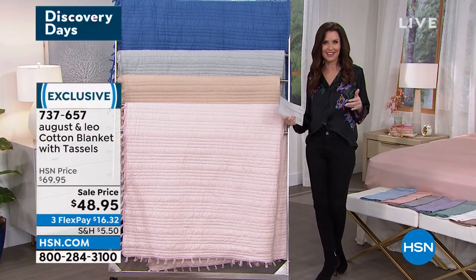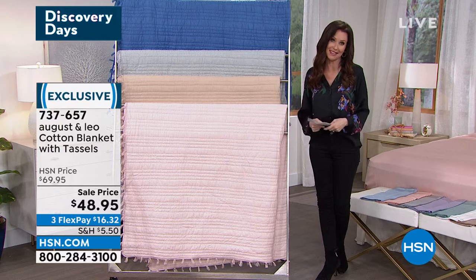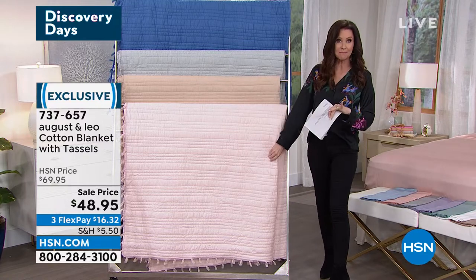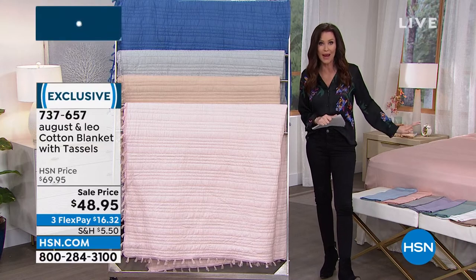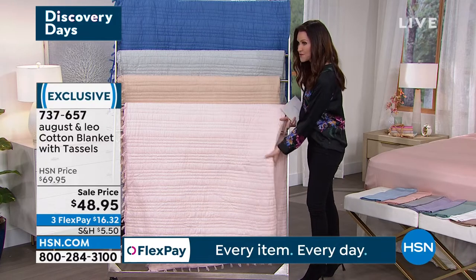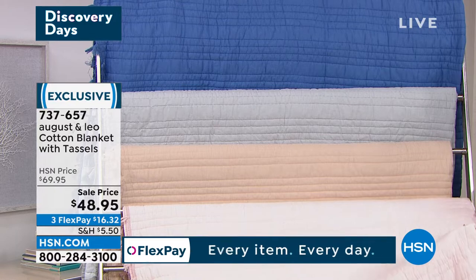A Galentine's Day kind of gift — it's never a bad day to give somebody the gift of a beautiful relaxation robe, and also for yourself. This is when we talked about matching and coordinating with your new modal sheet set. If you are on the phone waiting on hold, hundreds of you are waiting to get that modal sheet set — you're welcome to stay there or go to hsn.com. And when you're there, look at this cotton blanket with tassels.